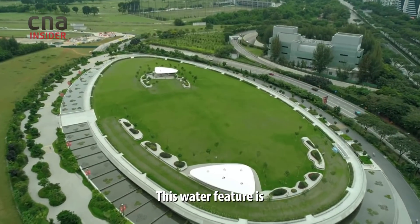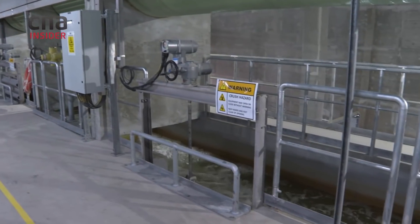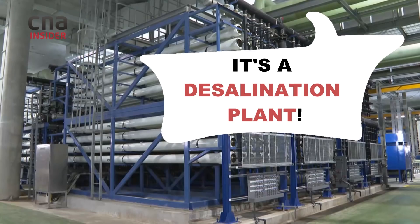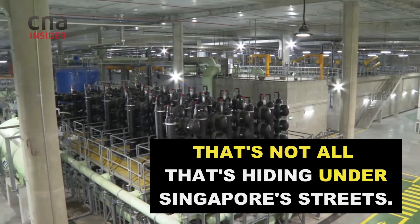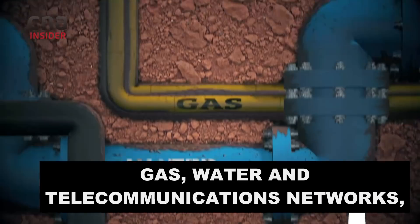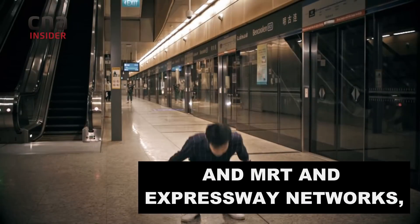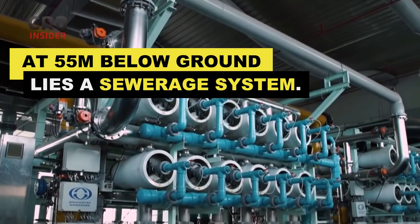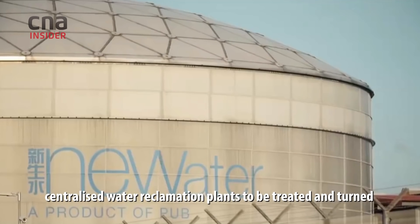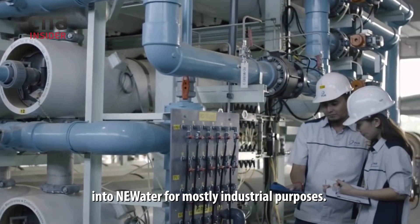This water feature is a moat that protects what's really happening underneath. This expansive system carries used water to centralised water reclamation plants to be treated and turned into new water, mostly for industrial purposes.